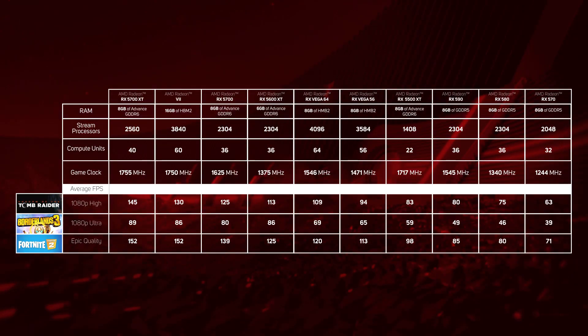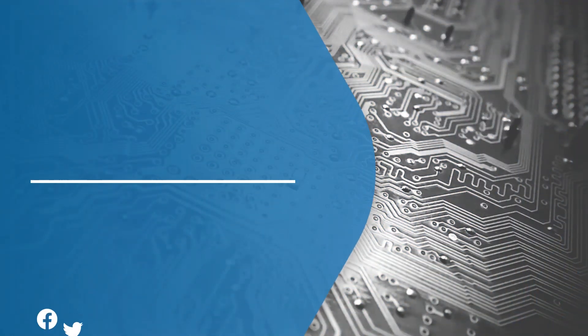So we hope you found this buyer's guide helpful, but of course if you do still have any more questions on which to go for based on your budget and needs, post them below or get in touch. And of course, don't forget to like and subscribe. Thank you.